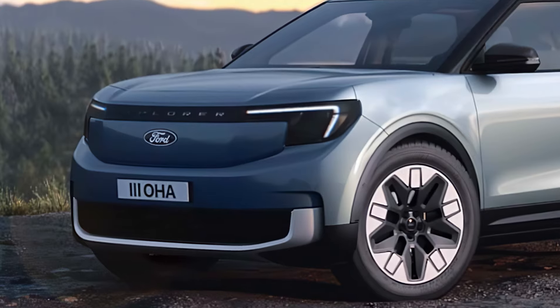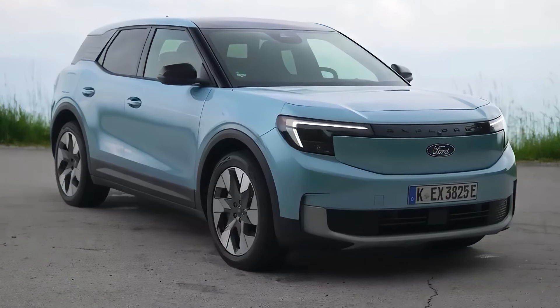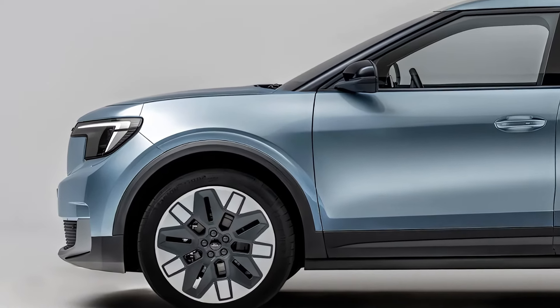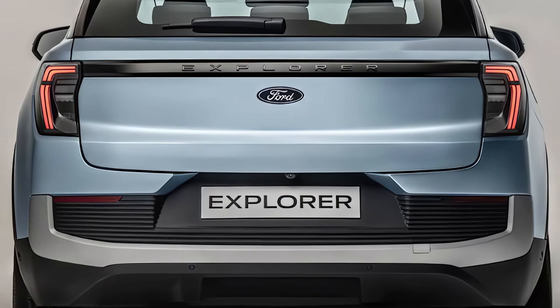Now let's talk about the design. The exterior of the 2025 Ford Explorer Hybrid features a sleek and aerodynamic silhouette with a bold front grille, swept-back headlights, and a sloping roofline. The hybrid badging is prominently displayed on the front fenders and rear liftgate, distinguishing it from its non-hybrid counterparts.